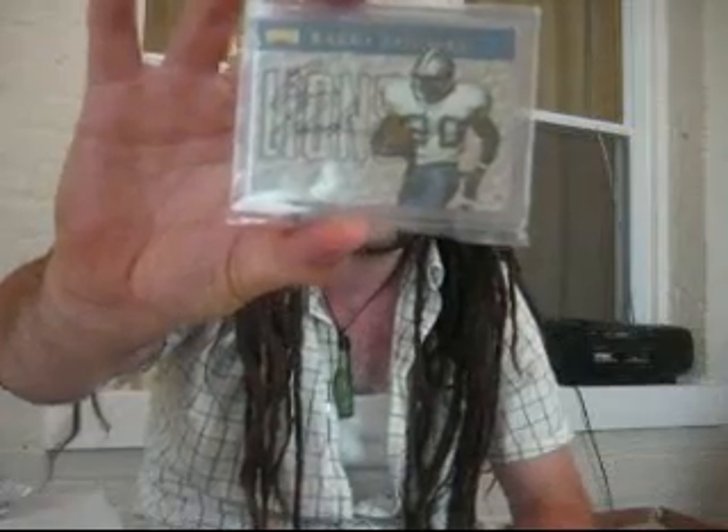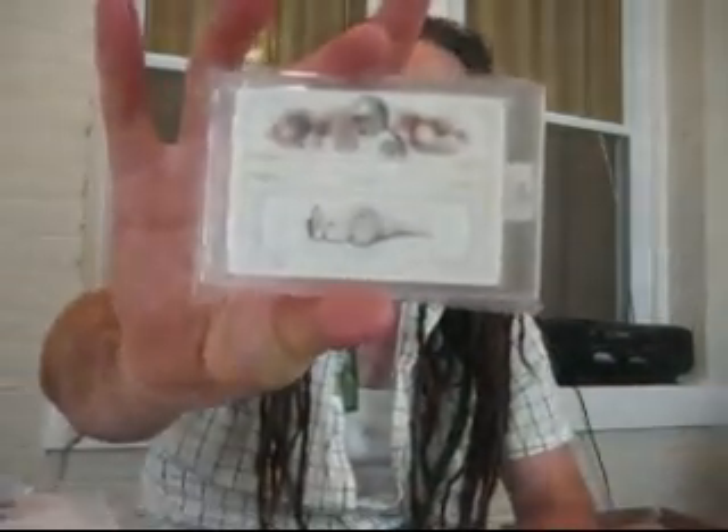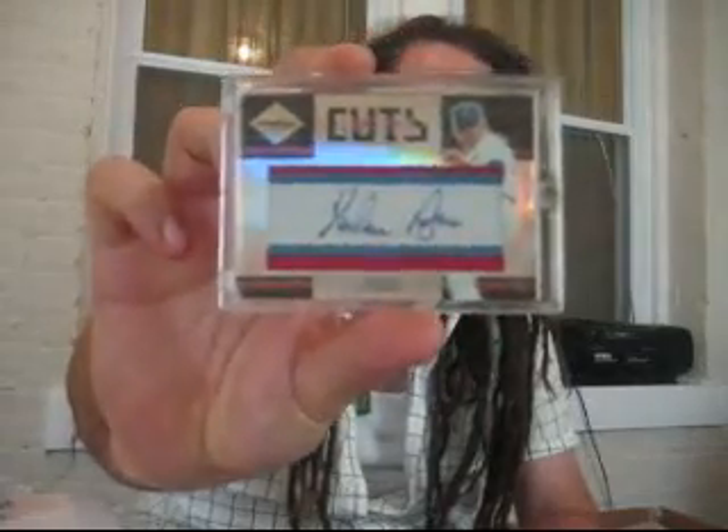Roger Staubach auto out of 25, really sick. Barry Sanders big clean on-card auto from 1999 Playoff Prestige - really cool. Michael Irvin out of 25 from National Treasures autograph. Tony Dorsett on-card auto. Nolan Ryan cut auto on patch - this thing is sick. I had a Phil Rizzuto the same as this but this Nolan Ryan is beautiful.